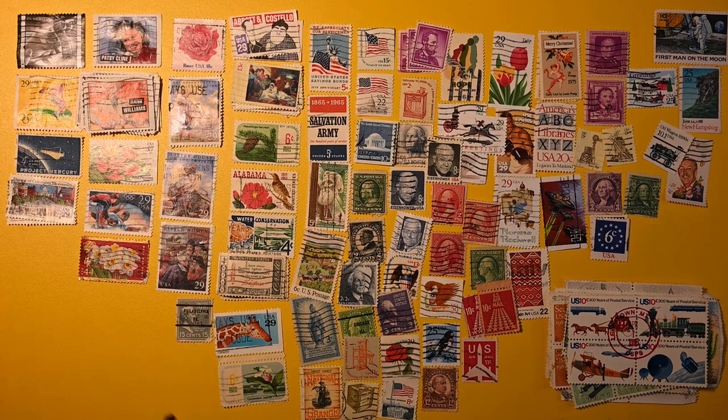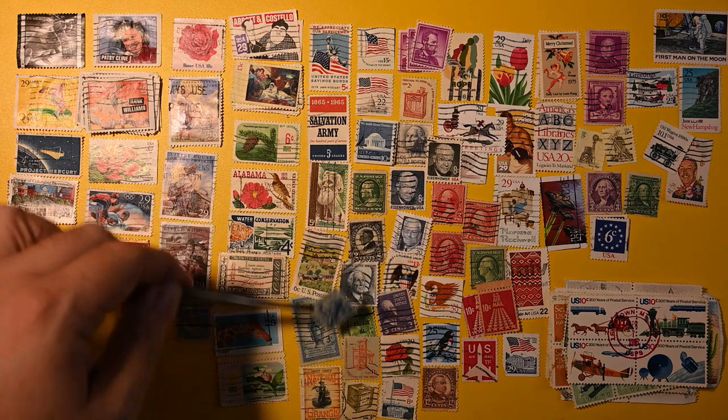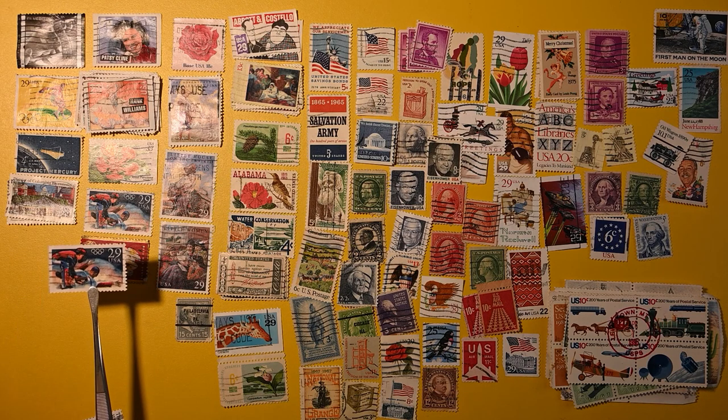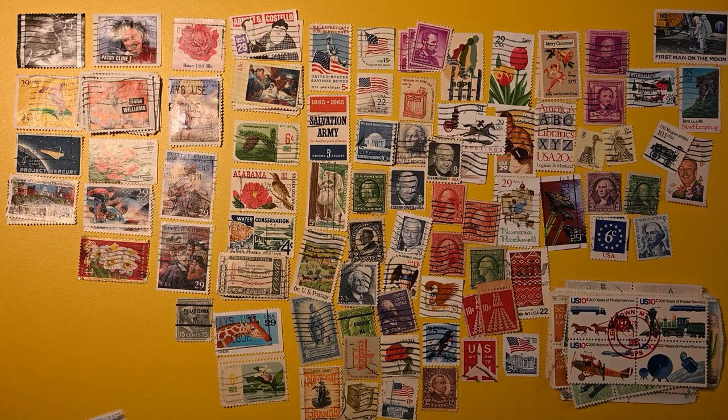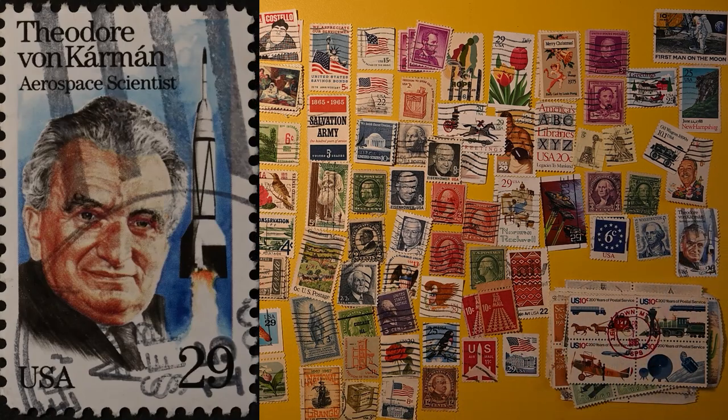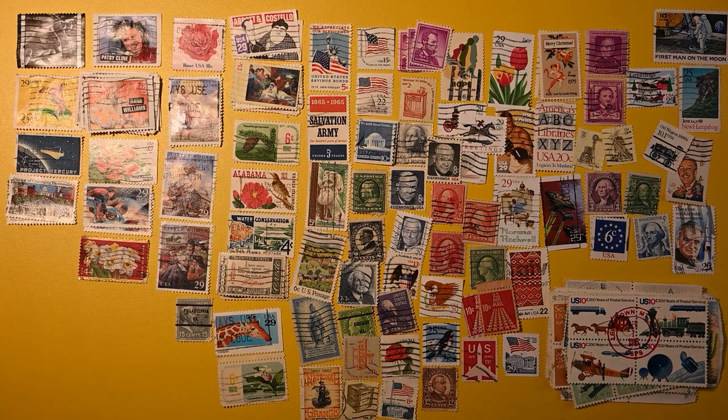Here's a 29 cent flag with a torn corner. Have we seen this Washington yet? I don't know that we have. Although it's a common one, so I see it often. And another baseball from the Olympics. A Theodore von Kármán — aerospace scientist. Looks like a pretty neat cancel there, but I'm not sure what it is.